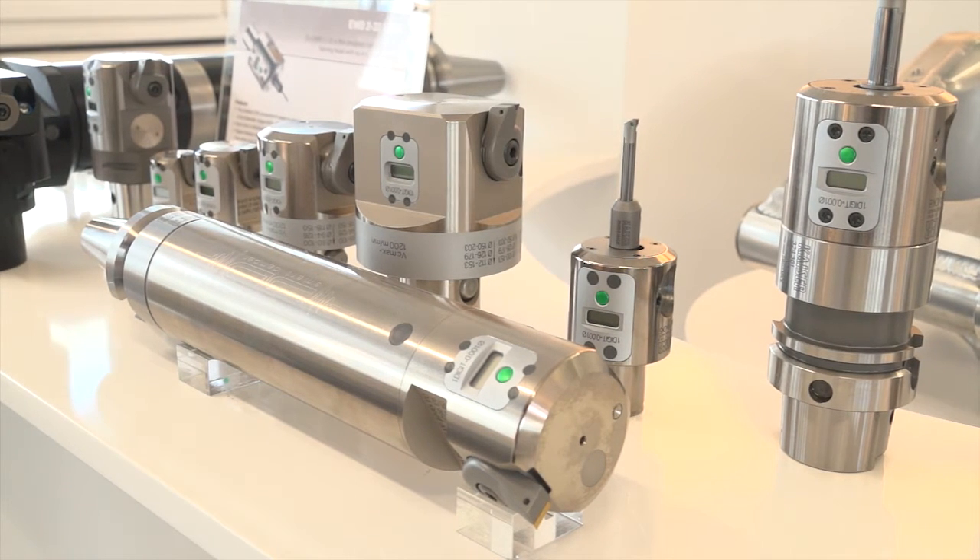The advantage of our system is that the digital boring tools are totally compatible with analog. That means if the customer already has their own shank or modular system from Big Kaiser, they can simply change the boring head and they have a new era of tools.